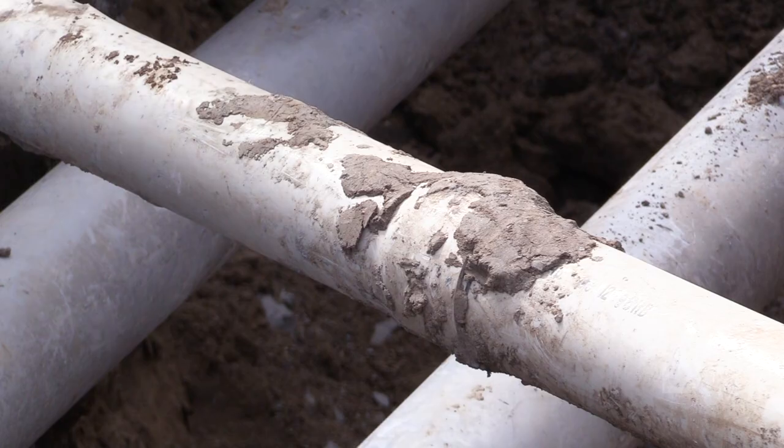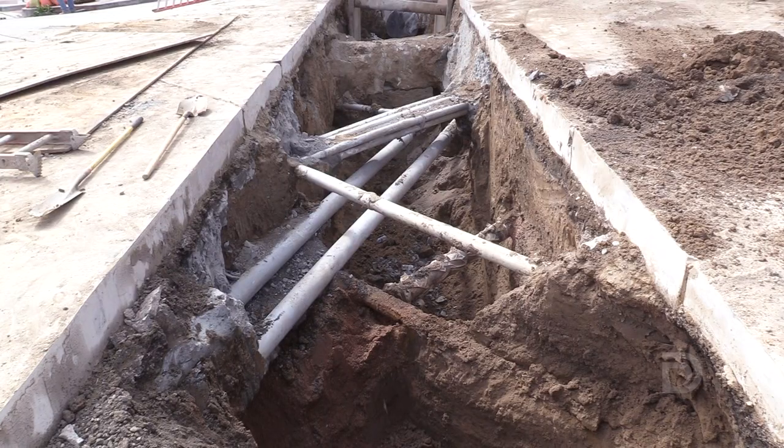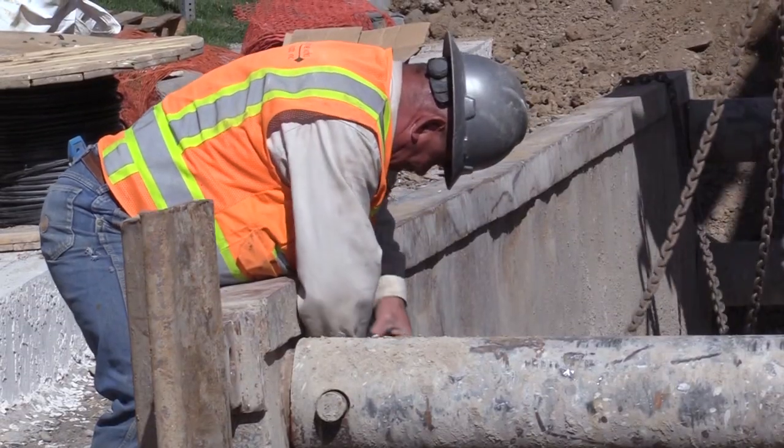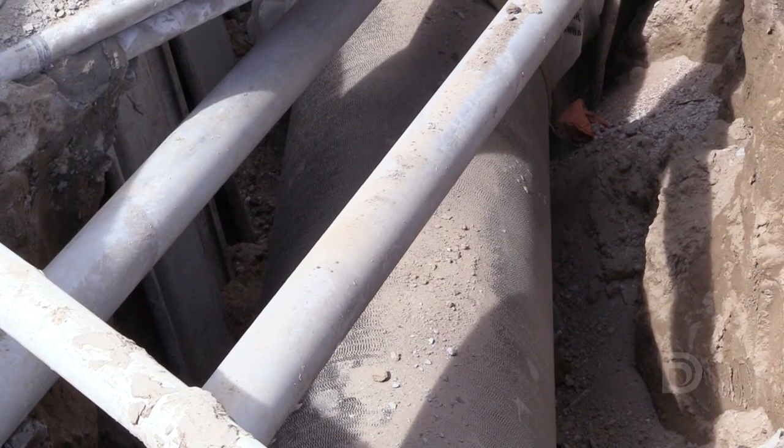Doing projects like this downtown is tricky. We have to uncover lots of existing utilities. On this project, we encountered electric, phone, fiber optic, natural gas lines, and even our own water lines. Once crews uncover all the utilities, they have to slide the large pipe underneath them.